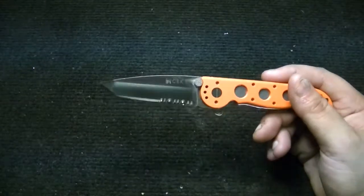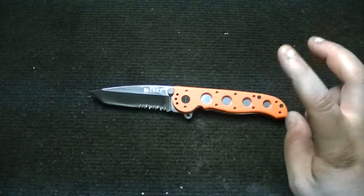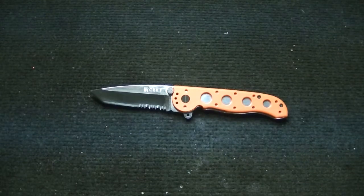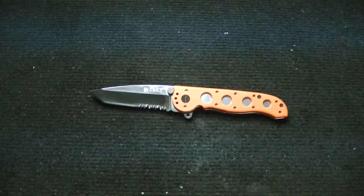This has the triple point serrations on it, which is cool. I'm not a huge combo edge guy, but in this knife it suits it — it's the emergency rescue one. AUS4: I don't think I have another knife with AUS4 except for this one. The Rockwell hardness isn't crazy — it's not amazing steel, around 55-57 on the Rockwell scale.